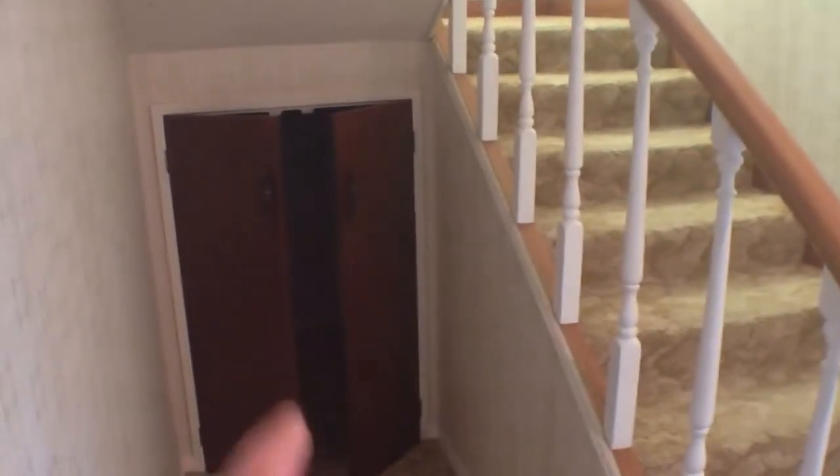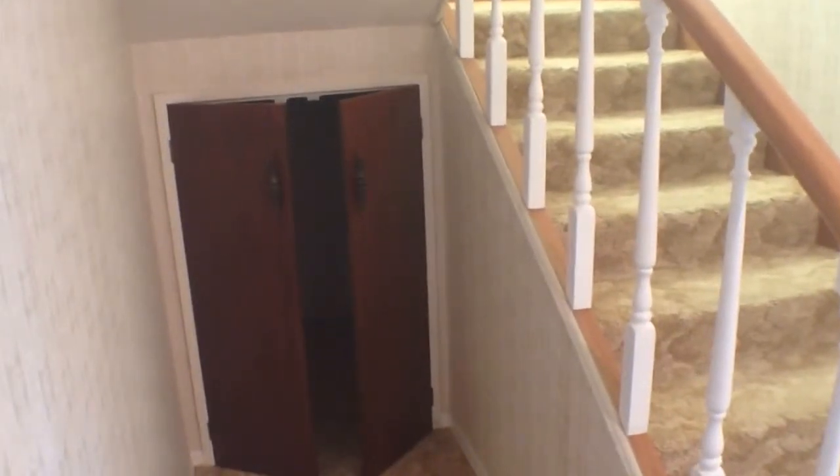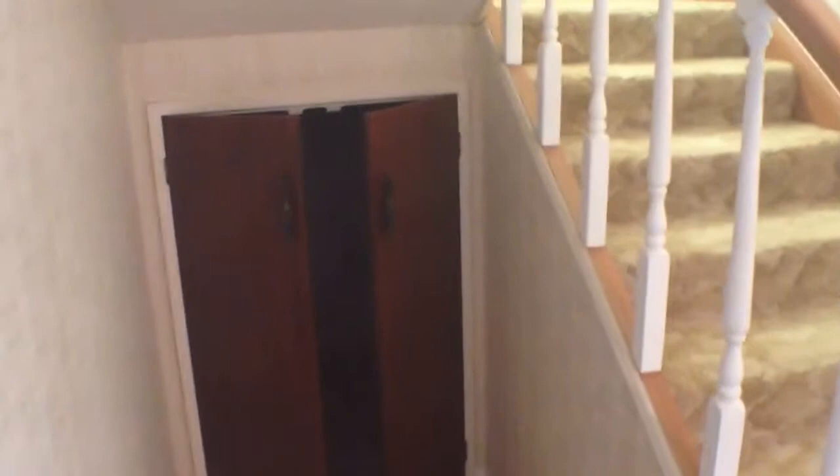Speaking of which, there's a great cupboard under the stairs that would be a wonderful hiding place or little playroom for the kids. It does go all the way under, and regardless of what the kids are doing, that's a great storage space.